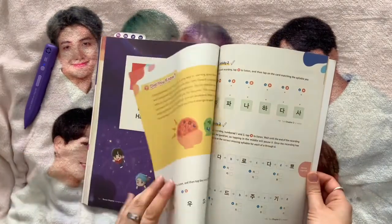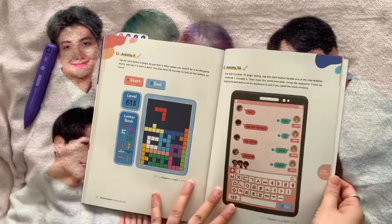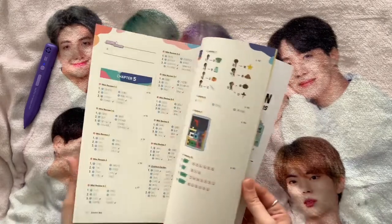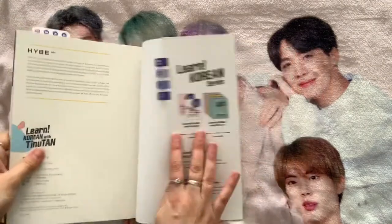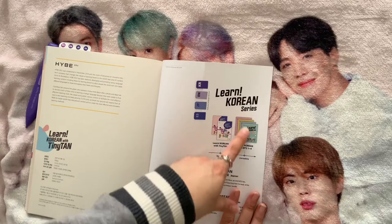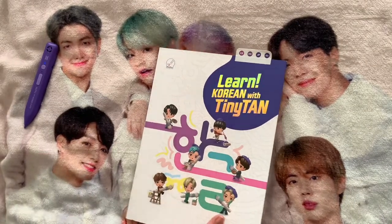The last section is 'Hangul Games' — lots of fun games at the end which are all clickable. The book also has answers at the back so you can check your work all the way through to see if what you've understood is correct. There are also some notes pages at the end. This book is for beginners, and the next one I'll show you is intermediate. Talk with BTS is further along again.